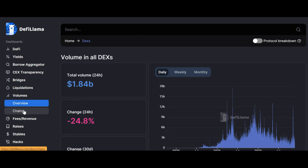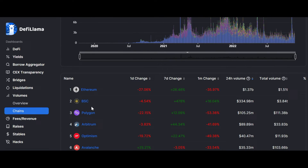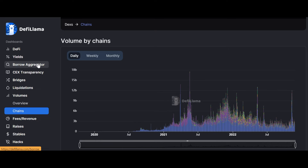You can also check individual chains — Ethereum, BSC, Polygon — and see what's happening, what the change is, and what the total volume traded is in the last 24 hours. You can find everything here. You can also see a borrow aggregator.